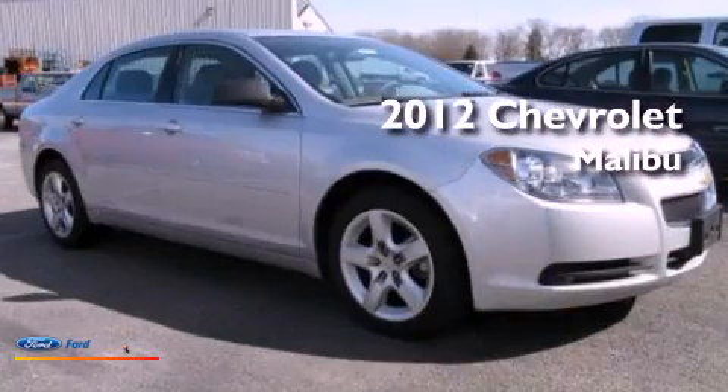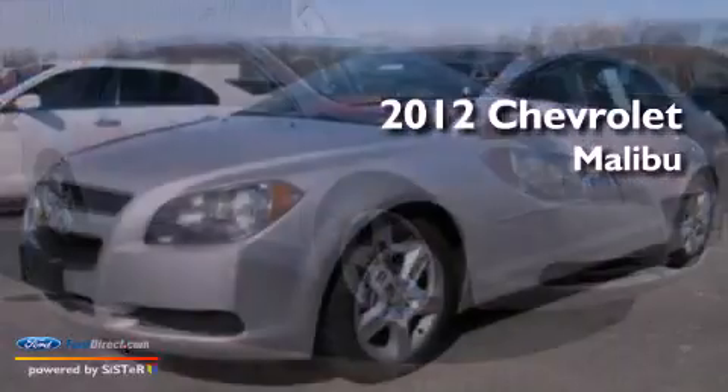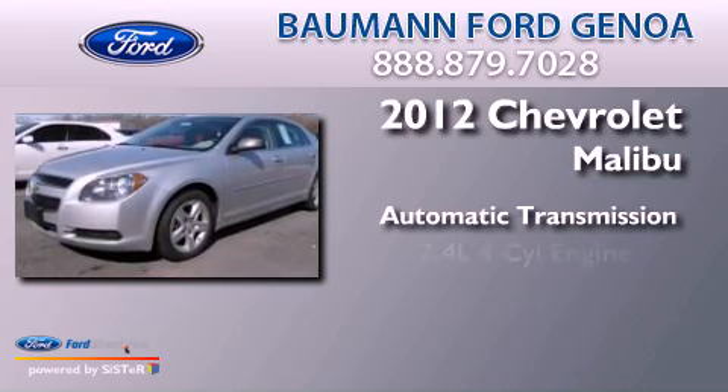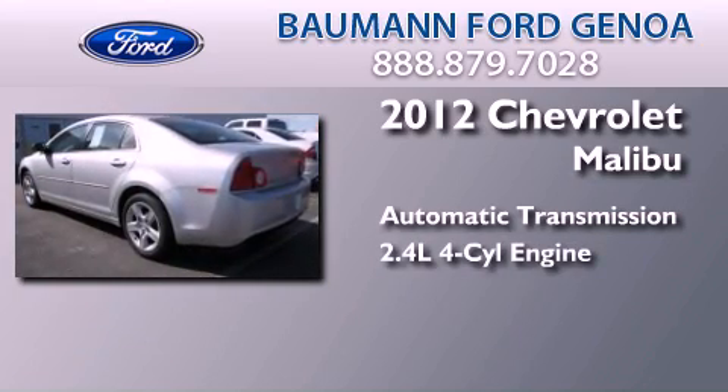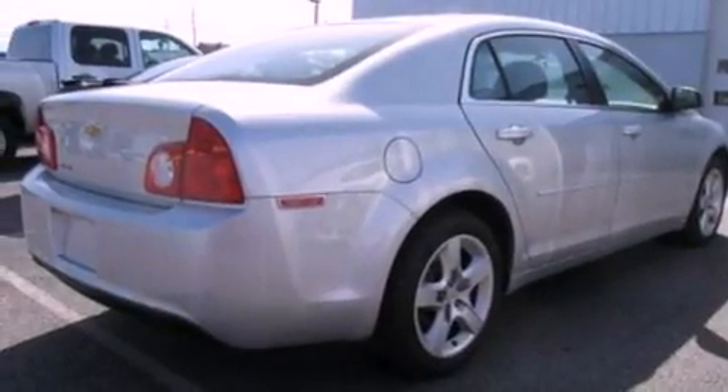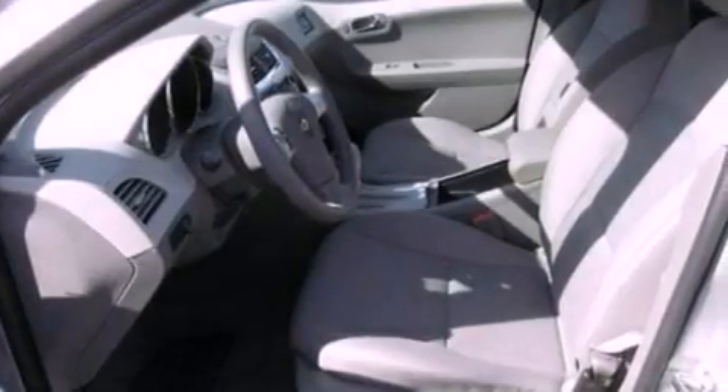This is a 2012 Chevrolet Malibu. This car has an automatic transmission and an inline four-cylinder engine. Its top features include a multi-link rear suspension, traction control and stability control systems, XM satellite radio, and a tire pressure monitoring system.